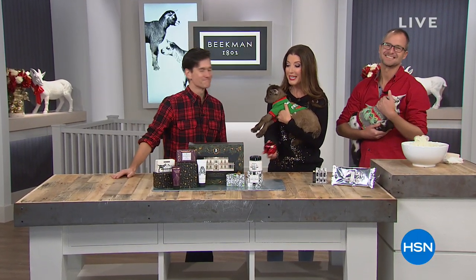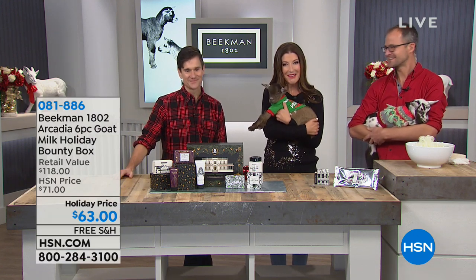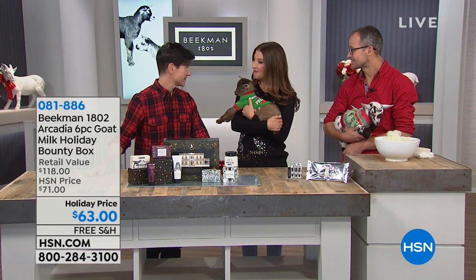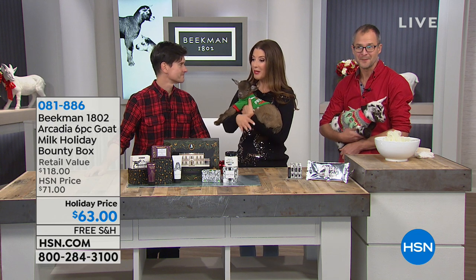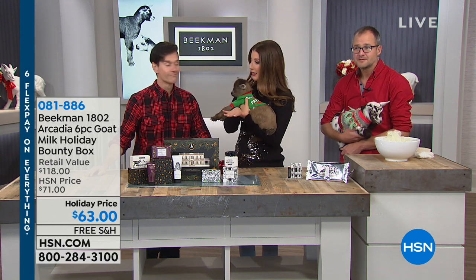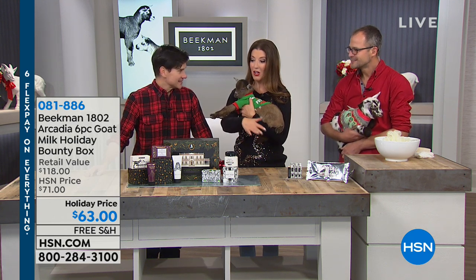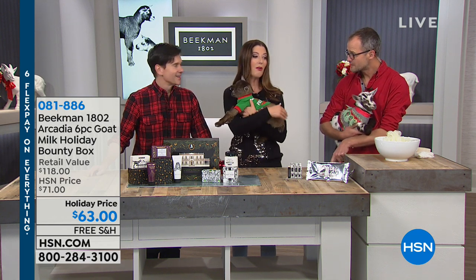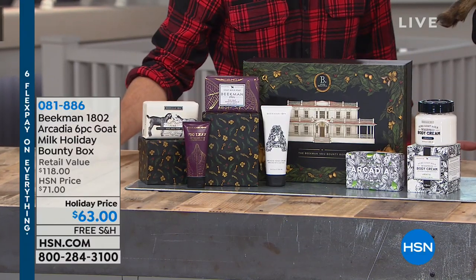These are the last and final two hours that we can guarantee holiday shipping, and it's the grand finale of the Beekman 1802 Farm to Skin brand here at HSN. I'm here with Dr. Brent Ridge and Josh Kilmer Purcell. This is the final two hours, and we have a big surprise — we're going to start a flash event with six FlexPays on everything, on air and online.